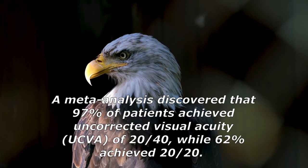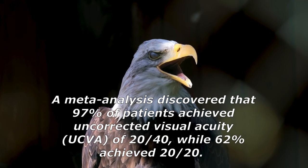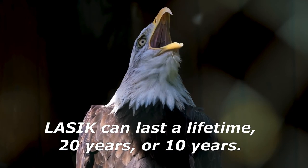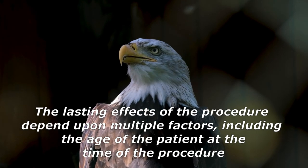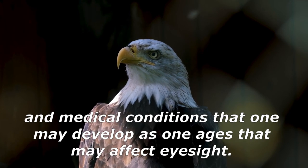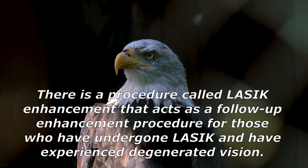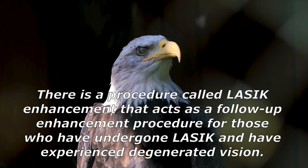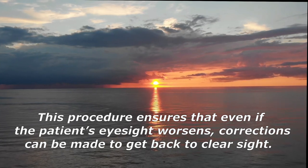A meta-analysis discovered that 97% of patients achieved uncorrected visual acuity of 20/40, while 62% achieved 20/20. LASIK can last a lifetime, 20 years, or 10 years — the lasting effects depend on factors including the age of the patient at the time of the procedure and medical conditions that may develop with age. There is also a procedure called LASIK enhancement, a follow-up procedure for those who have experienced degraded vision, which can restore clear sight.